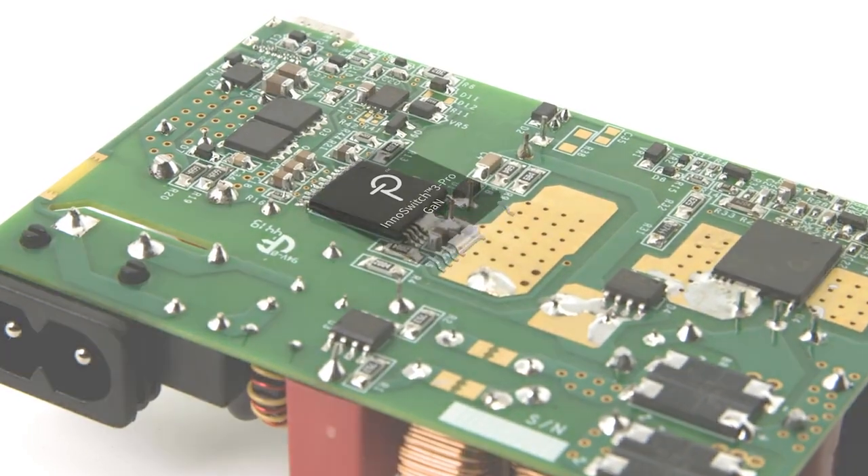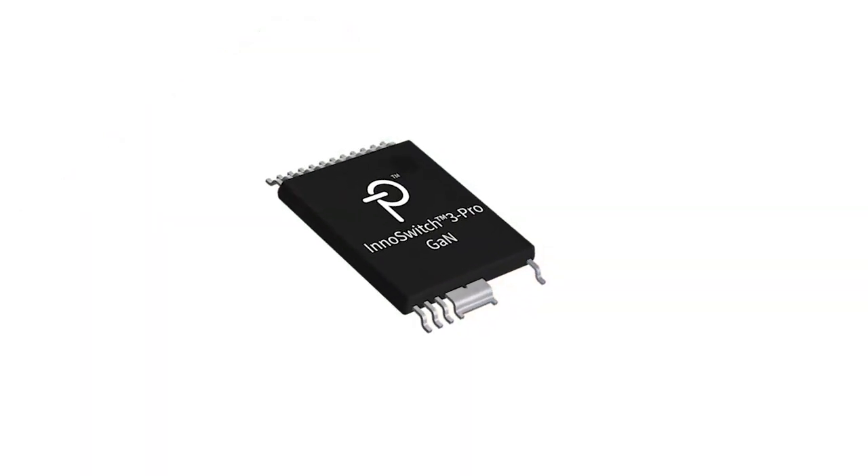InnoSwitch 3 Pro is an ideal product for USB PD rapid chargers or any other rapid charging protocol, or it can also be used in configurable power supplies.